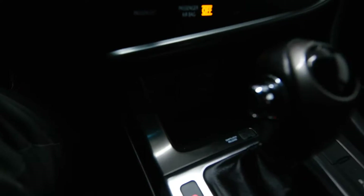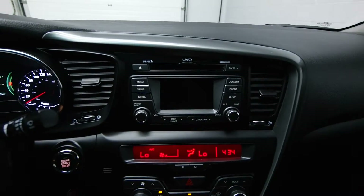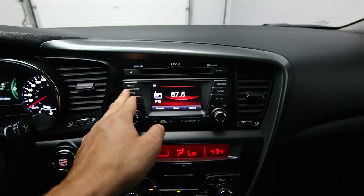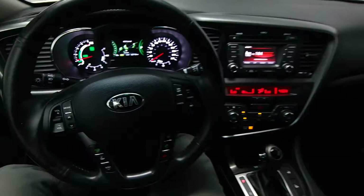All of your USB and iPod hookups, your rear view camera, and satellite radio options as well. Please call now to schedule your test drive today.